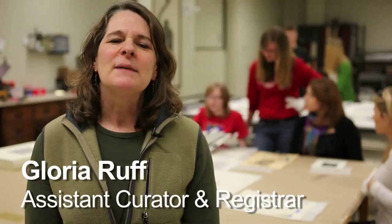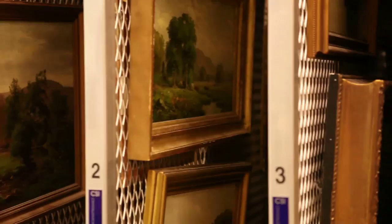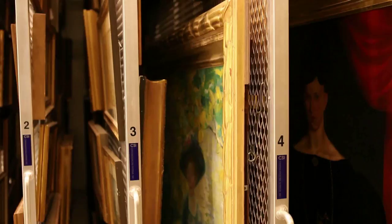Hi, welcome to the basement of the Brouwer Museum of Art. My name is Gloria Ruff and I'm the assistant curator and the registrar here. Down the basement here is where we have our vaults, where we store the artwork in the collection. We have over 3,000 items and only so many of those can be on display upstairs at a time.